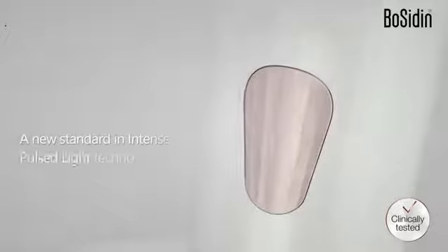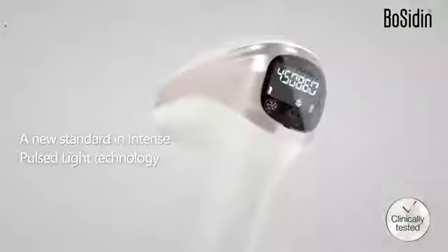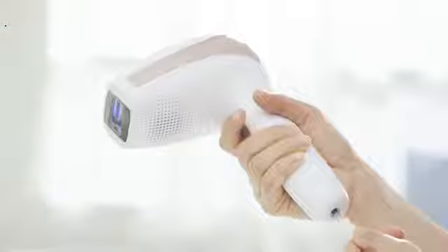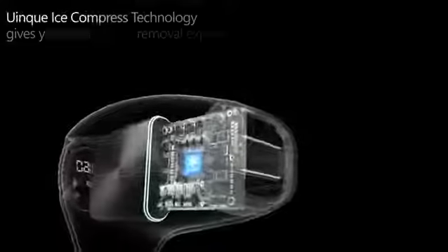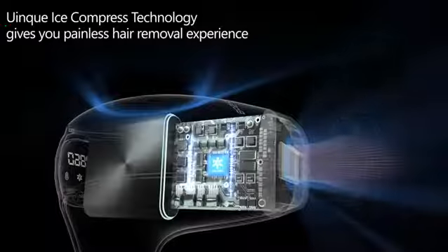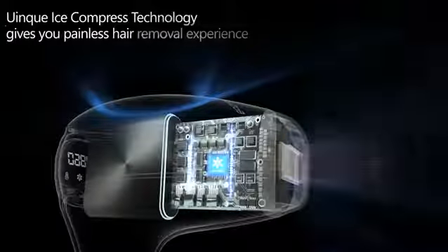Introducing the new generation hair removal device by Bocidin — Intense Pulse Light Technology — a new standard in permanent visible hair removal. Bocidin IPL uniquely uses ice-compressed technology, which gives you a painless hair removal experience.